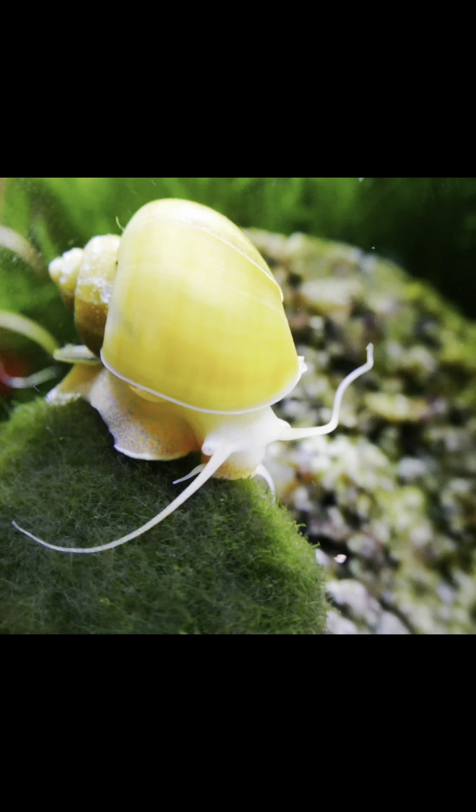Apple snails are popular in the aquarium trade due to their interesting appearance and ability to help control algae growth. The snails are herbivores and feed on aquatic plants, algae, and decaying organic matter. They have a voracious appetite and can help keep aquariums and ponds clean by consuming excess vegetation.